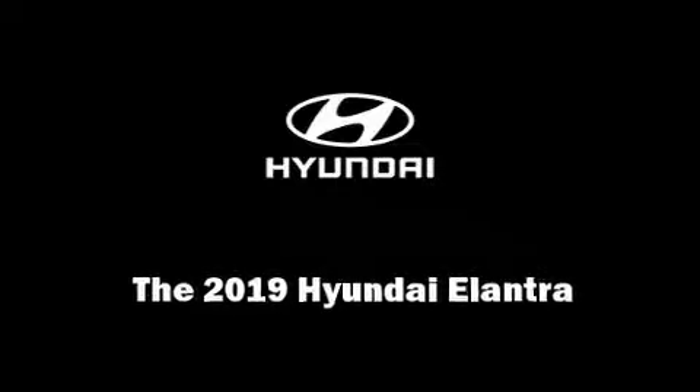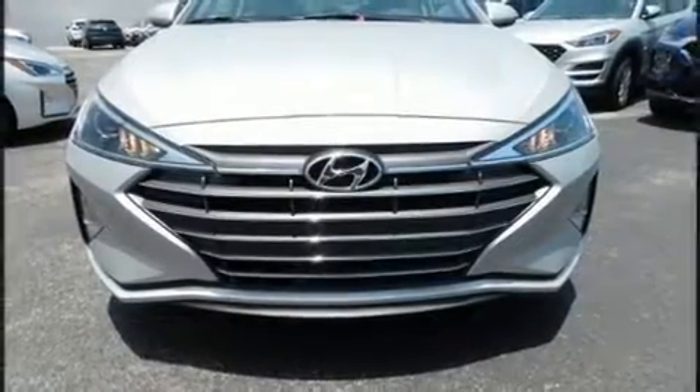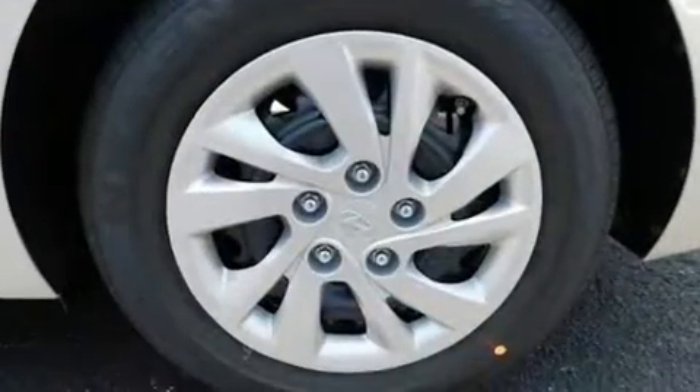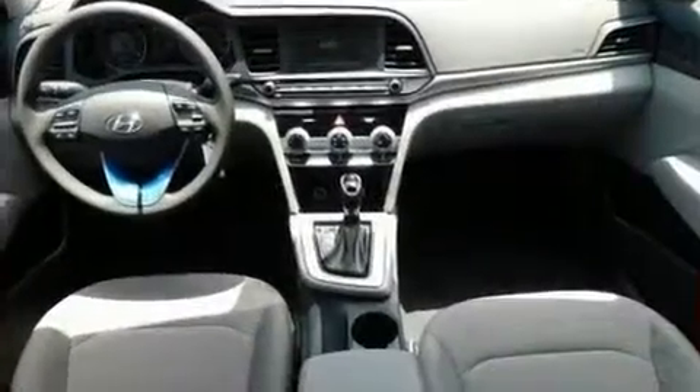Sensibility and practicality define the 2019 Hyundai Elantra. This four-door, five-passenger sedan will allow you to take command of the road with confidence. It features an automatic transmission, front-wheel drive, and a two-liter four-cylinder engine.